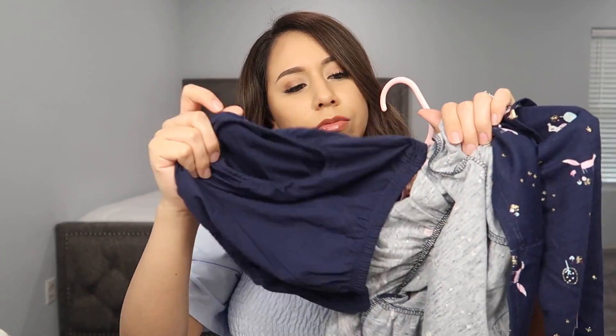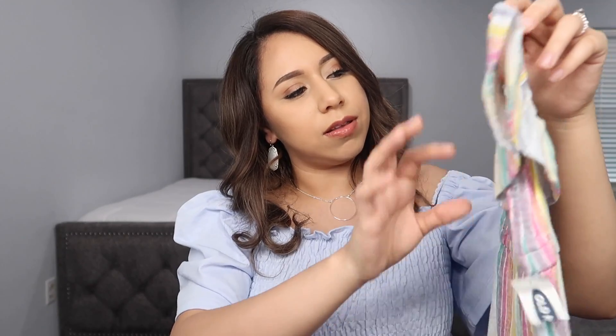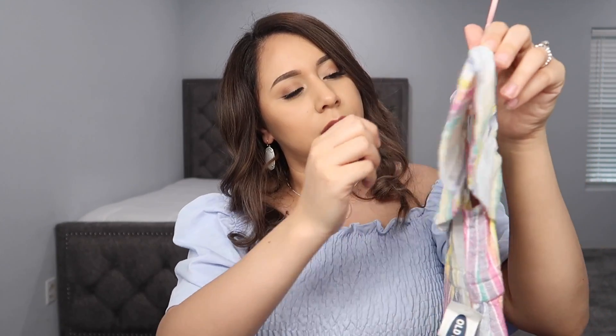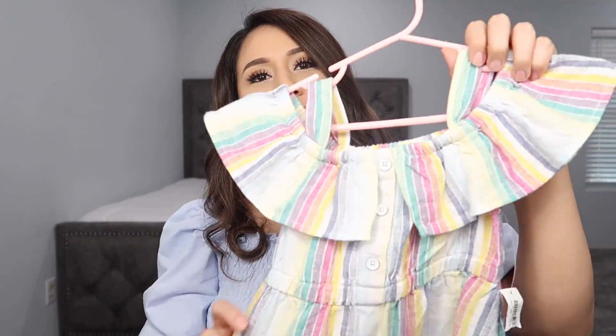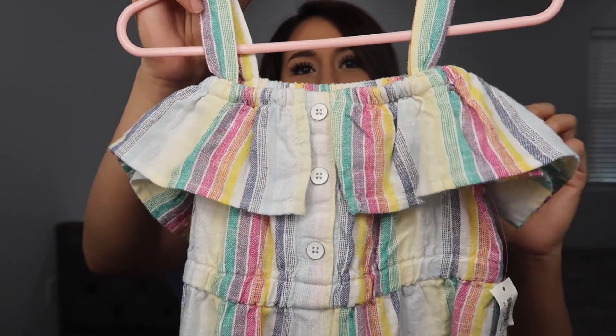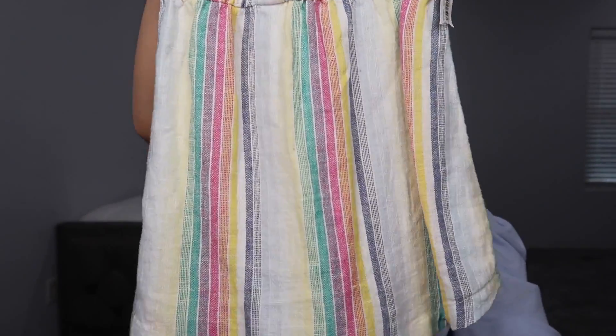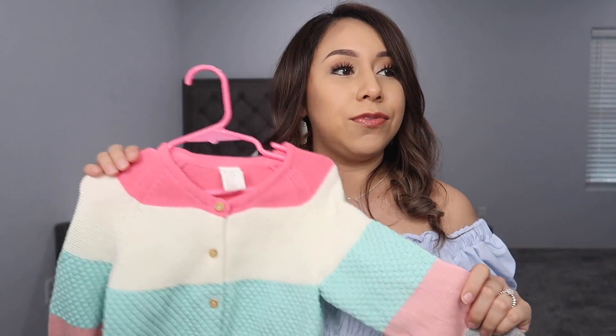It comes with the bottoms as well. From Old Navy, this is probably going to be her Easter dress since she already wore her other Easter outfit and it got a bit dirty. This one is 2T as well. It's off the shoulder with some buttons, a whole bunch of colors. It's actually pretty tiny, so I have to put it on her for Easter as soon as possible.